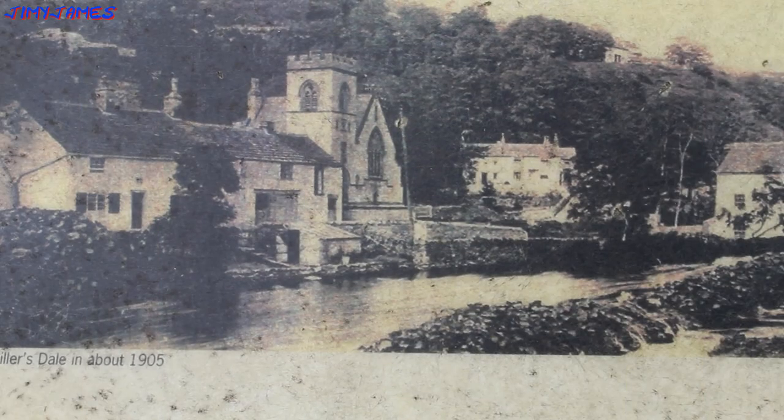This is an old photograph of Millersdale in about 1905. The River Wye once powered many mills along its 20-mile (32 kilometer) course. There were textile mills, timber saw mills, bobbin mills making spools for the textile industry, a mill to saw and polish marble, and even one which made combs. As you can see, the water used to run along there.